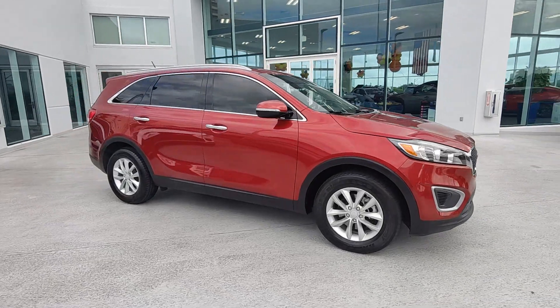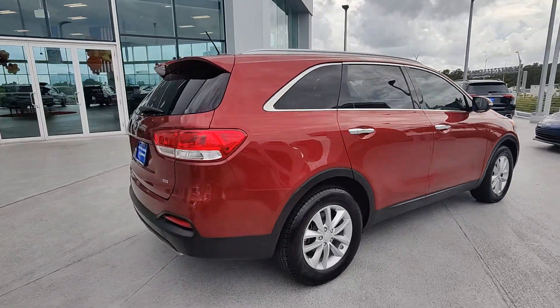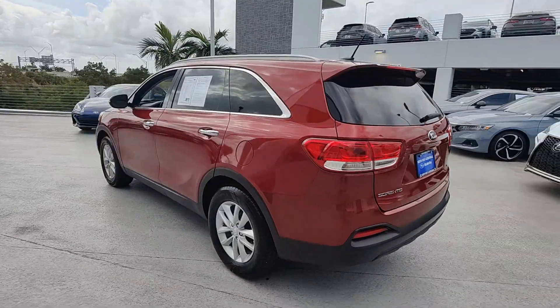Hop into the 2017 Kia Sorento. This vehicle is an outstanding buy with fewer than 70,000 miles on the odometer. Take a closer look at this stylish Sorento, a smooth-riding road trip cruiser.